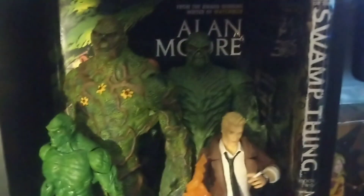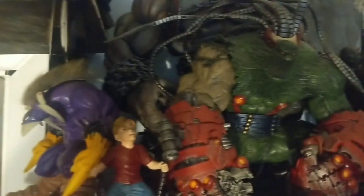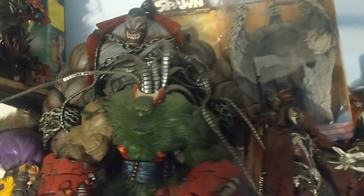Here's a look at my Swamp Thing collection — another character I've been a big fan of since I was a kid, so anything Swamp Thing I come across I pick up, just like the Hulk. And there's my Predator samurai customs, some McFarlane figures, and a few of my own customs that I've done.